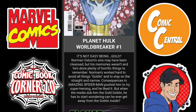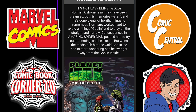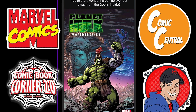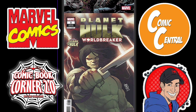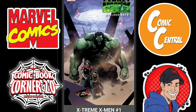Then we have a big Hulk event: Planet Hulk World Breaker Issue 1. So here we got Planet Hulk World Breaker — we'll see what this one has to offer. It's definitely a sequel; it's got Sakaar in it. And then here we got some more variants.